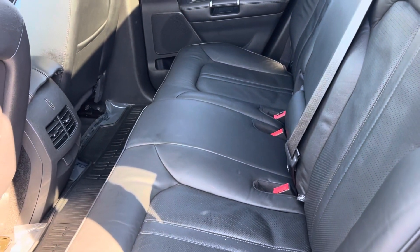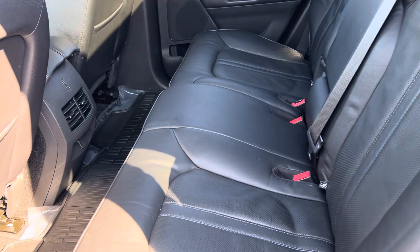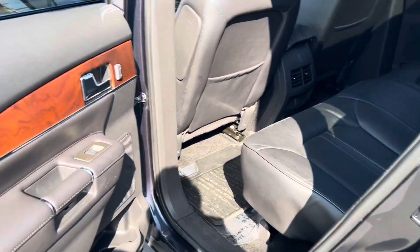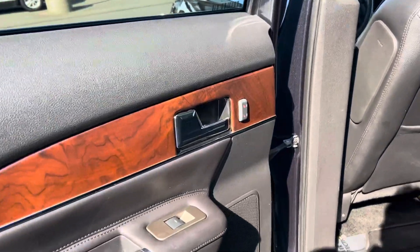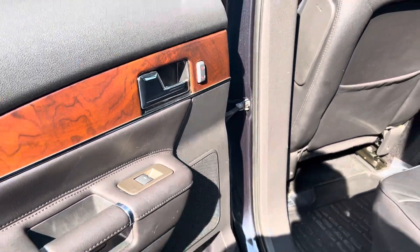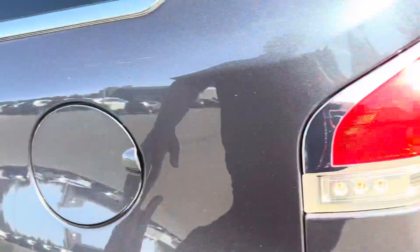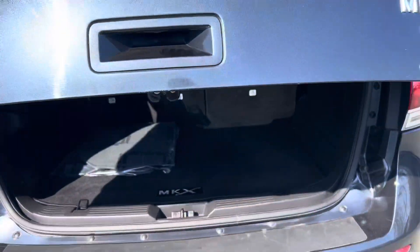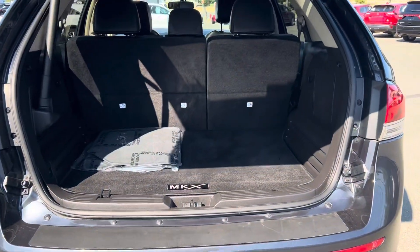Opening the back door, these seats are absolutely spacious back here. It may say it seats three, but you can fit about 45 children back here rather easily. There's leather trim throughout, it's looking absolutely lovely, with heated seats in the back as well. And I can't get over the rims on this thing — they are absolutely shouting luxury.